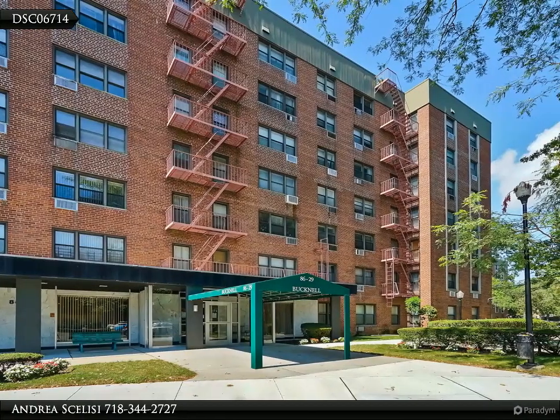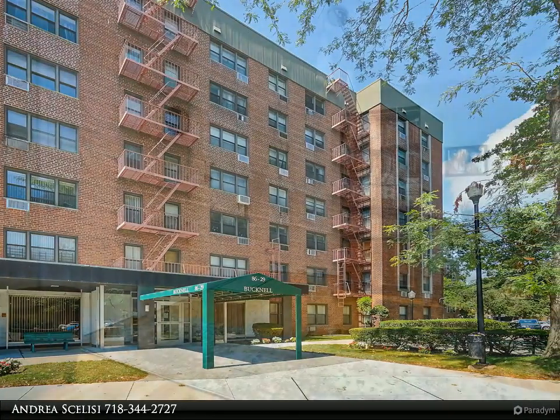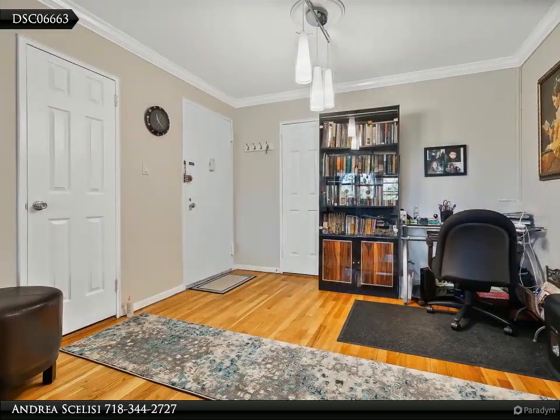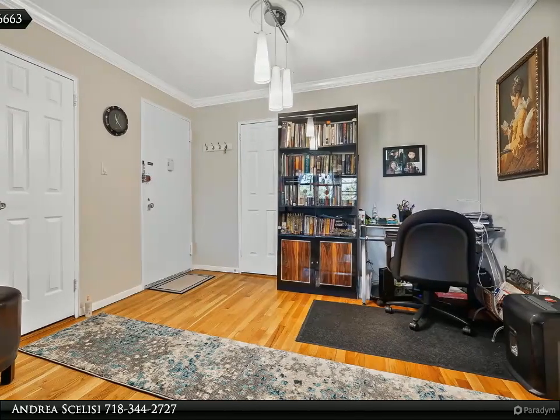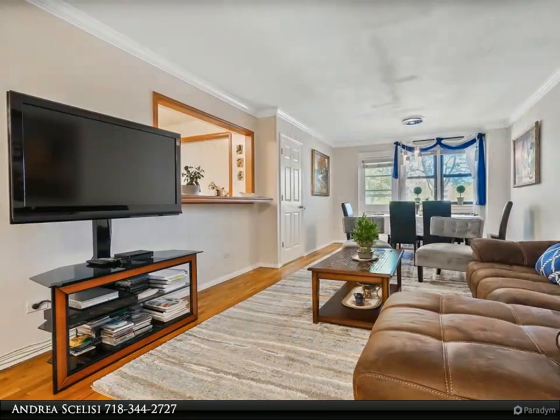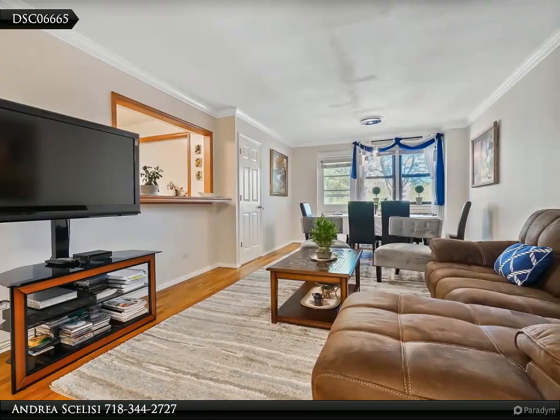Mint condition L-shaped two-bedroom, two-bath cooperative with terrace. This home has been renovated over the last two years. Kitchen features new stainless steel appliances, marble countertop, and ceramic floors. The alcove dining room area was converted to a bonus room.